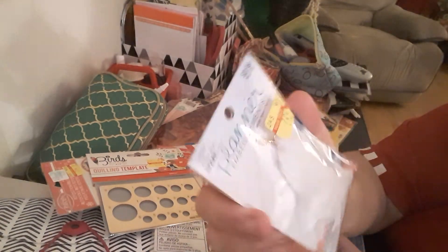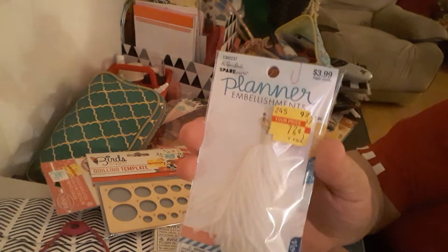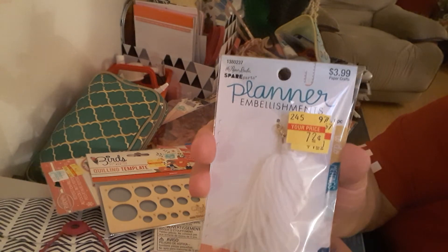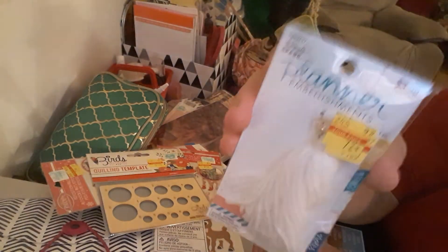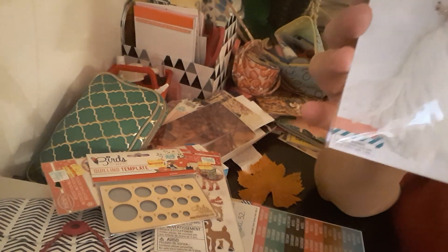Wait, I forgot one! This one is also by Paper Studio — it's just an embellishment tassel. This one was $0.72, regular price was $3.99. This will go on my black and white Kate Spade.